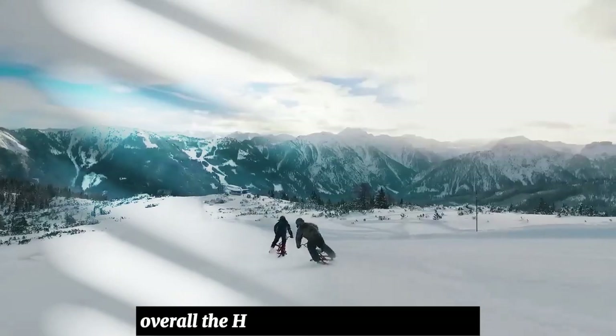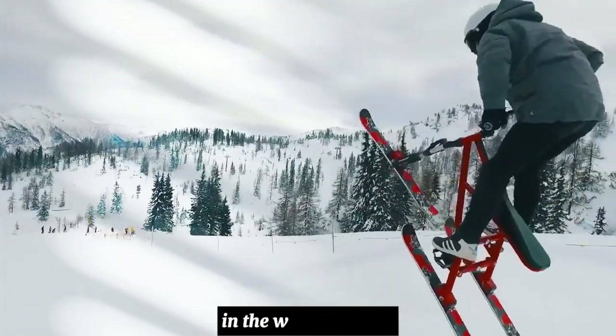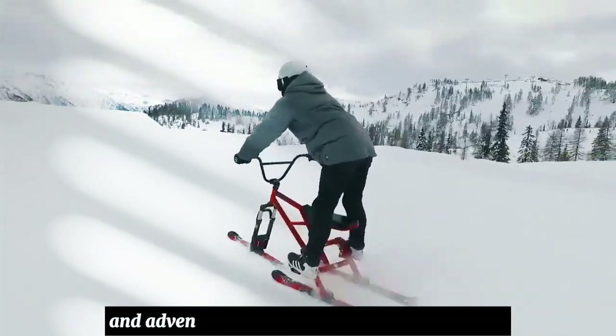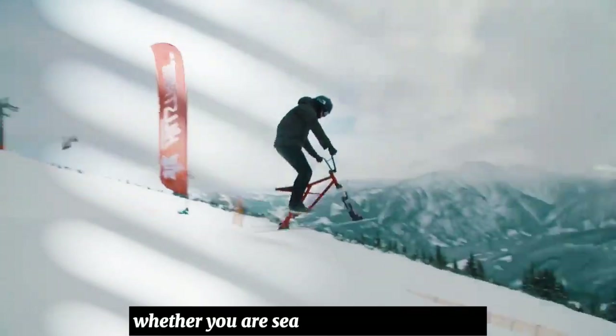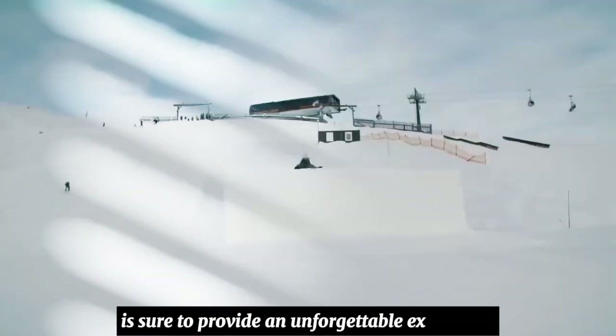Overall, the Hillstrike Snowtrike is a fun and exciting way to experience the great outdoors in the winter months. It's perfect for thrill seekers and adventure enthusiasts looking to add excitement to their winter activities. Whether you're a seasoned rider or a beginner, the Hillstrike Snowtrike is sure to provide an unforgettable experience.